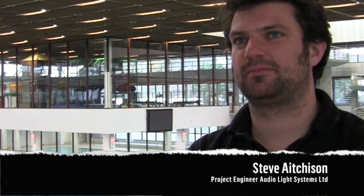I'm Steve Acheson, a project engineer at Audio Light Systems. We're based in Edinburgh. This is a fairly standard job for us. We do a lot more in professional theatres — we've done new build theatres, upgrade systems, install new systems — but we're now doing a lot of work with companies like Edinburgh Leisure and Edinburgh Council and places like Commonwealth Swimming Pool.